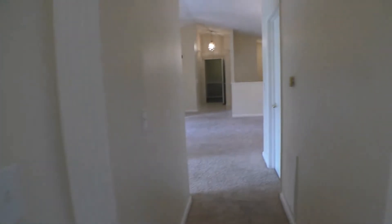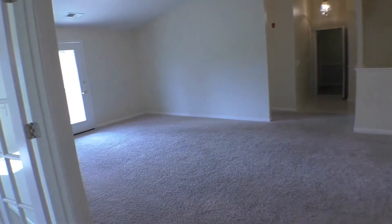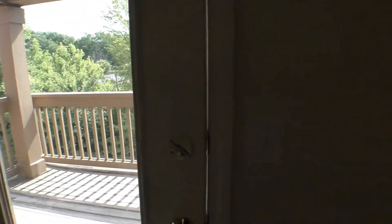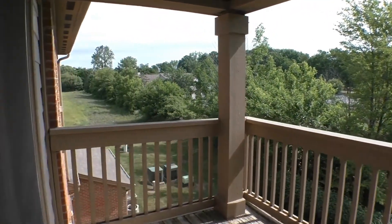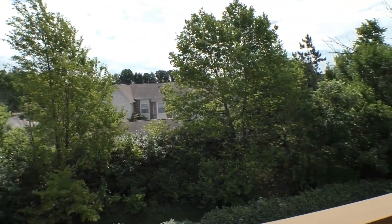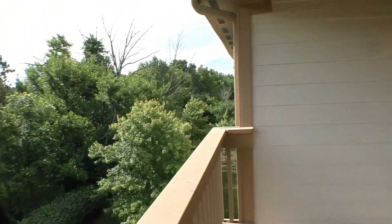We're coming back down the hall for another look at this beautiful living room — the great room. Then I'm going to take you outside so you can have a look at this patio and the view from here. It's just beautiful, quiet, and tree-lined.